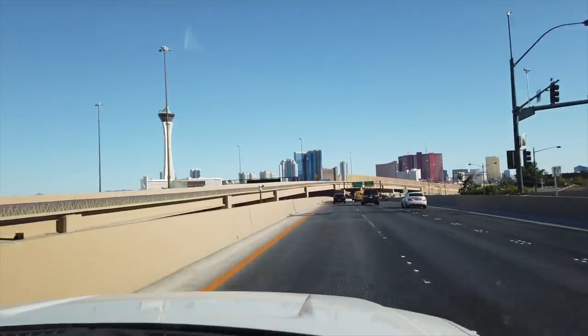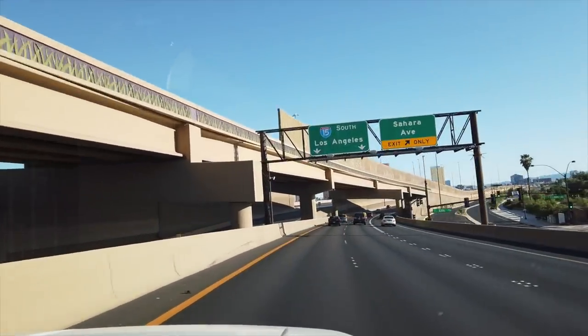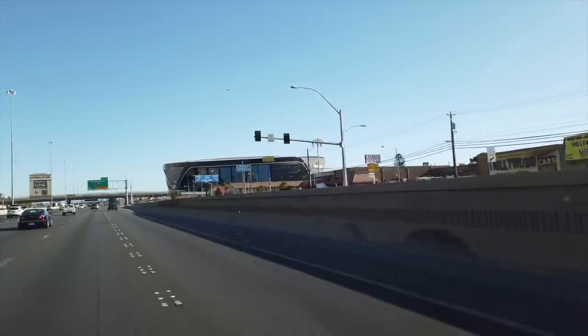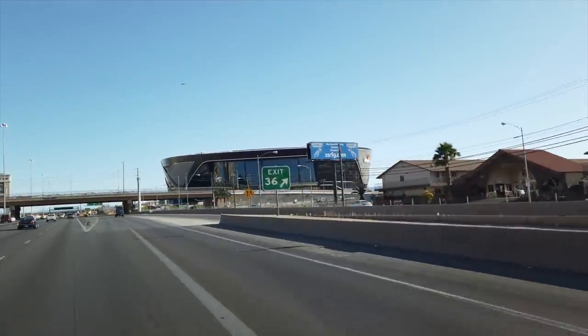Any road trip can be an adventure and the getting there is as much fun as the destination. We just passed Mandalay Bay, heading west. We left Las Vegas on a Thursday afternoon with the plan to go halfway and spend the night in Barstow.